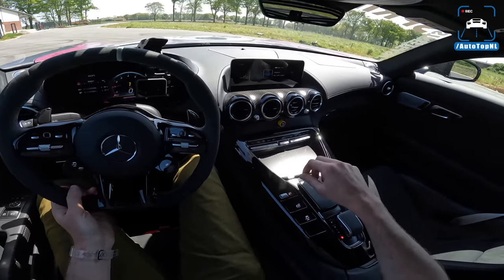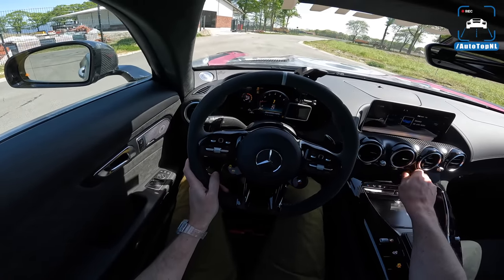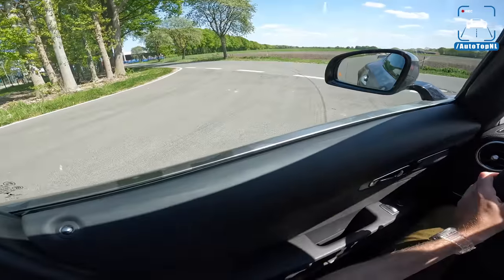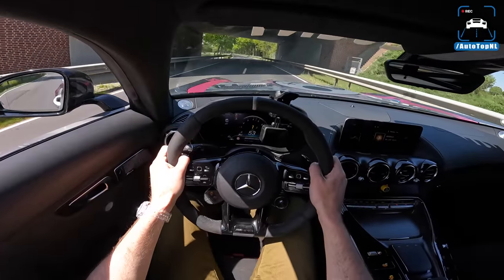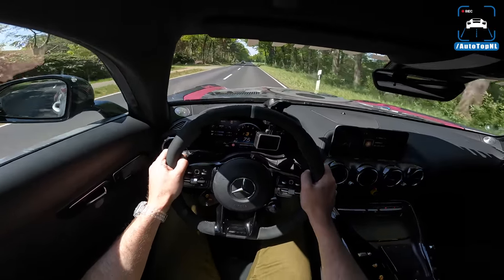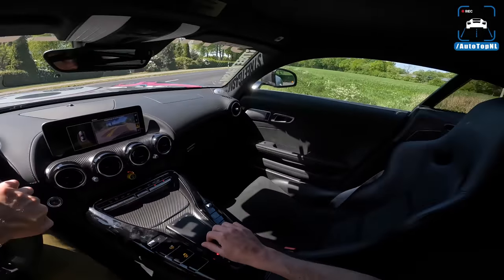We've got the 10-stage traction control button — you can go from one to ten, basically from all the way on to all the way off. Let's see what halfway on is like. Do you guys want me to grab that little tunnel there — we always have to have some sort of a tunnel. This car is something else. It is so freaking brutal — that power delivery is so urgent, the gearbox, it all just works so well together.